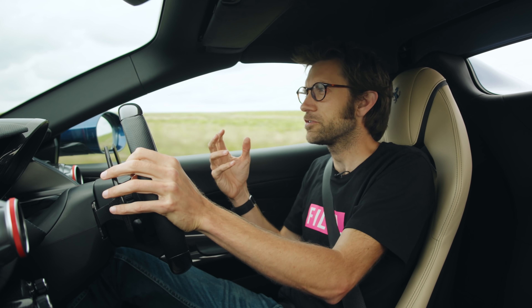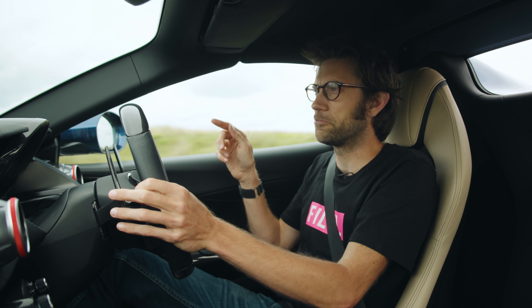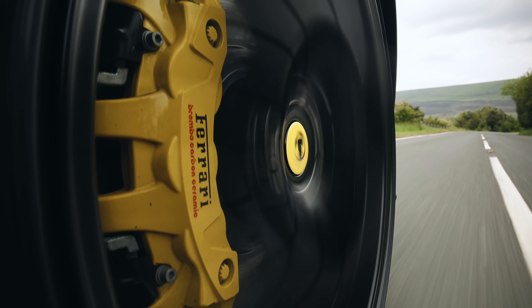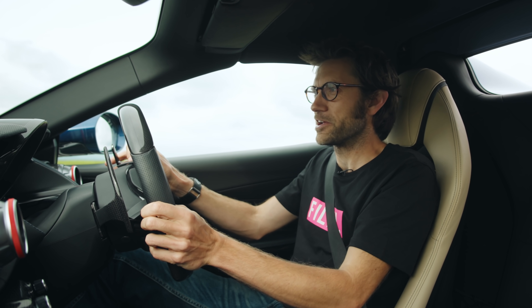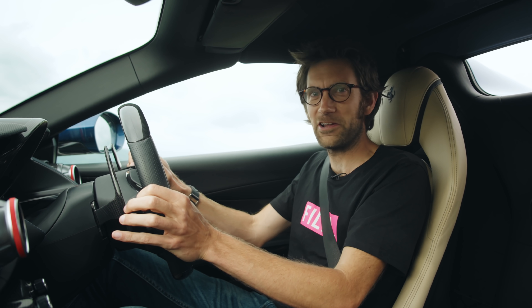One thing that's worth mentioning is that you really do want to be in Race or above on the manettino for this. Otherwise it's a bit like playing the piano with the soft pedal on. Perhaps Sport is more like just having one section of an orchestra playing. When you put it into Race, all the other instruments wake up as well, including the percussion.